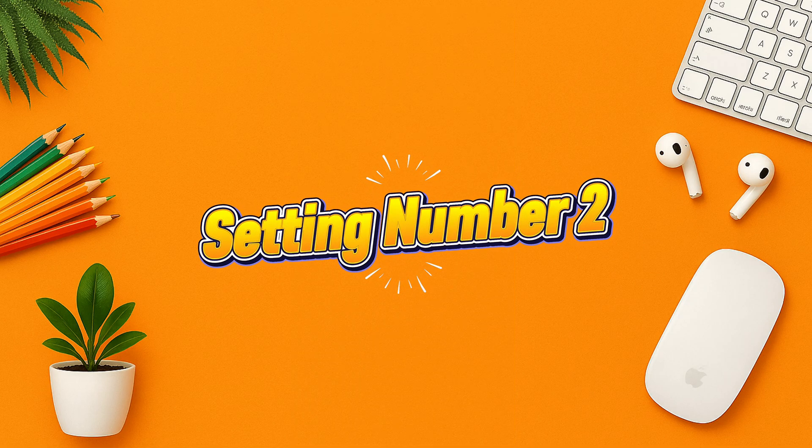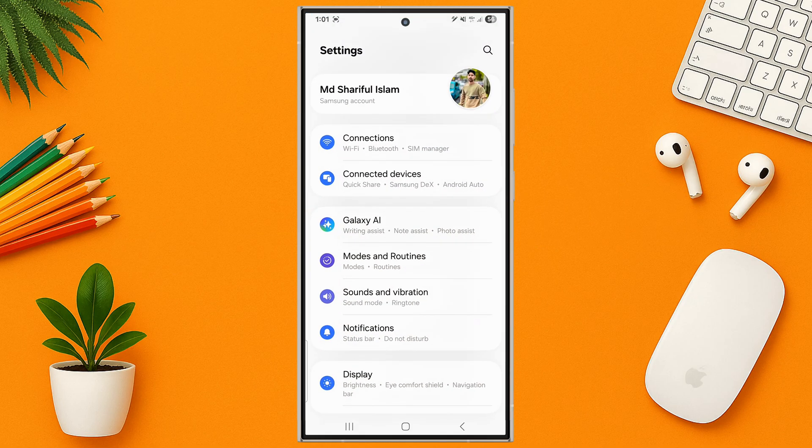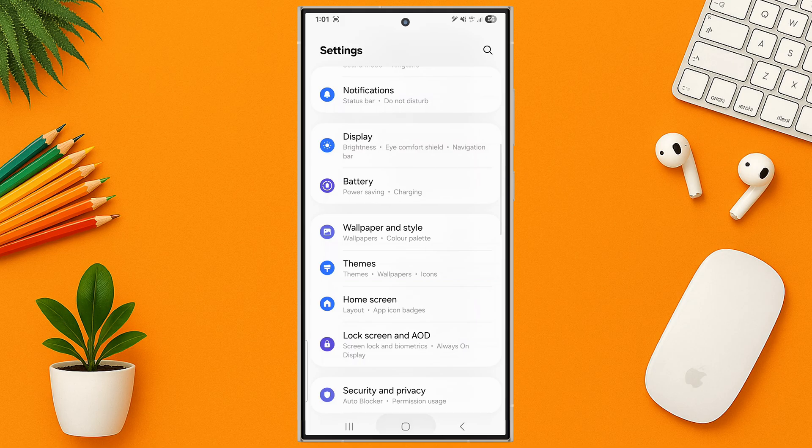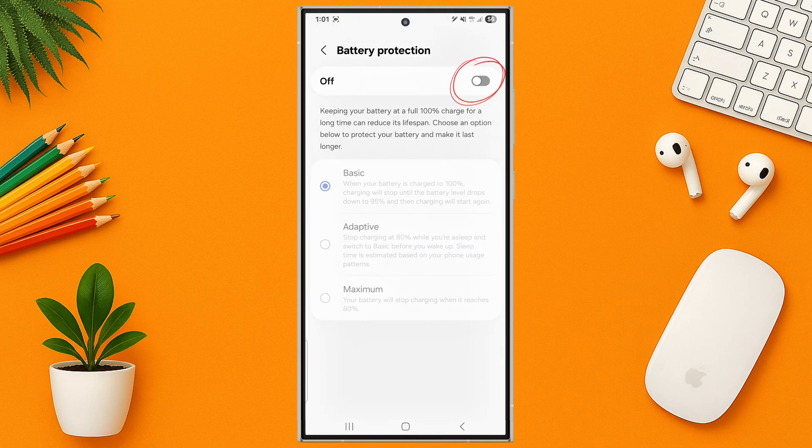Setting number two: battery protection mode. Go to Settings, then tap on Battery, then tap on Battery Protection. Turn this on to extend your battery lifespan by capping charge at 85%. Great for overnight charging.